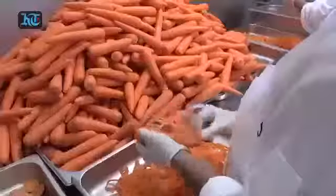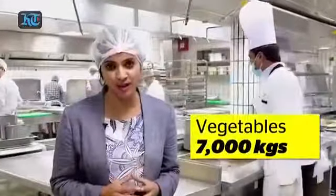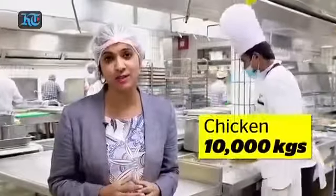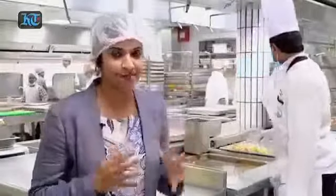Welcome to the Abu Dhabi Armed Forces Officer's Club Kitchen, which prepares the biggest Iftar in the UAE. This is literally a food factory that cleans, cuts, marinates, cooks and bakes 7,000 kilos of rice, 7,000 kilos of vegetables, 10,000 kilos of chicken and 6,000 kilos of lamb on a daily basis. This kitchen works with clocklike precision — follow me to see the spectacle.